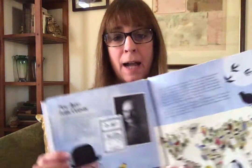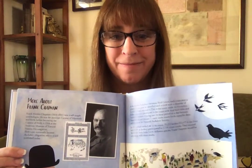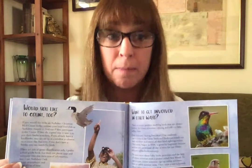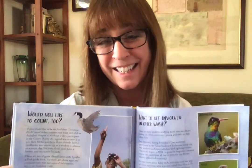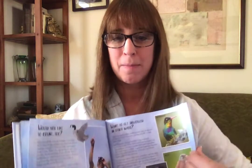In the back of this book, there are also other parts called Back Matter, where I talk about a little more about what Frank did, and a lot of ways that you can get involved. We're going to talk a little bit more about this on our fifth day together about citizen science. It also talks about why I wrote this book, which is what we're going to talk about tomorrow.